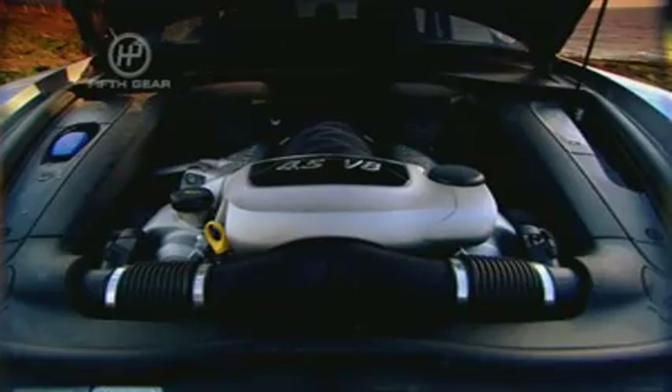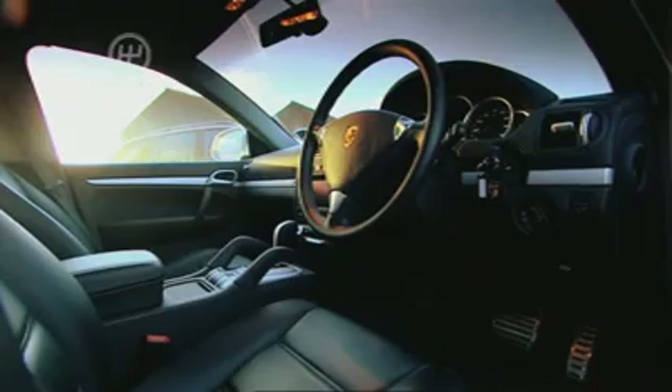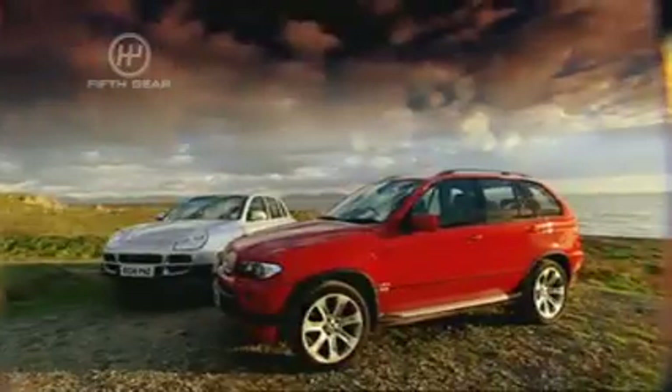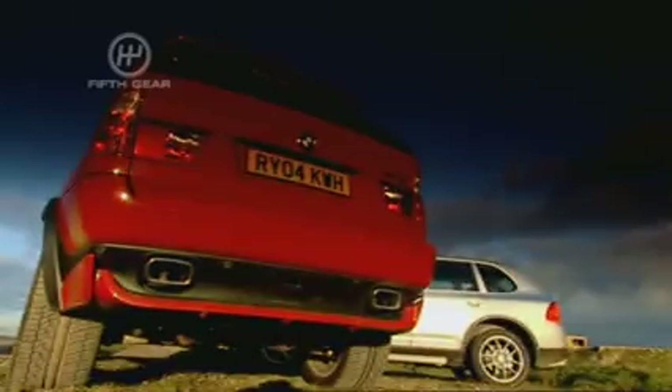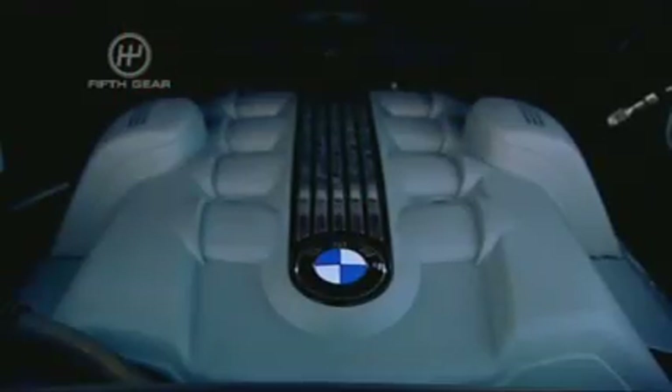The Cayenne S costs around £43,000 and has a 4.5 litre V8 with 340 horsepower. The X5 costs around £58,000, has a 4.8 litre V8 and similar power to the Porsche with 360bhp.